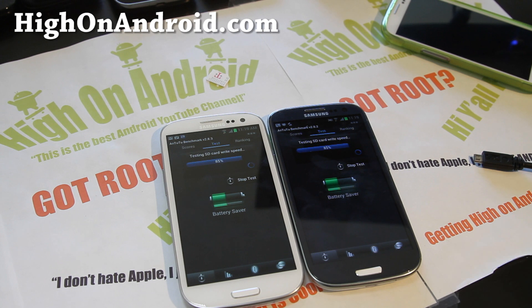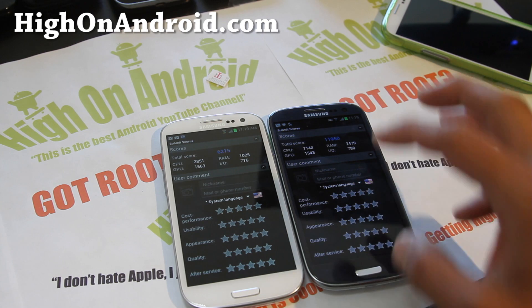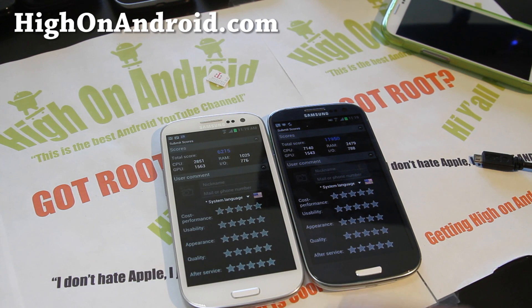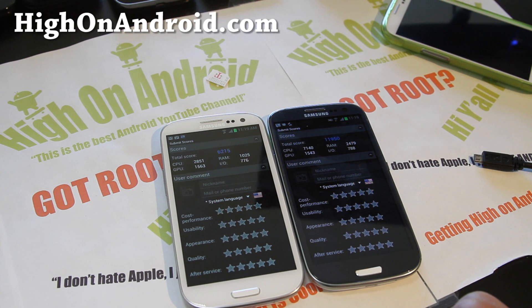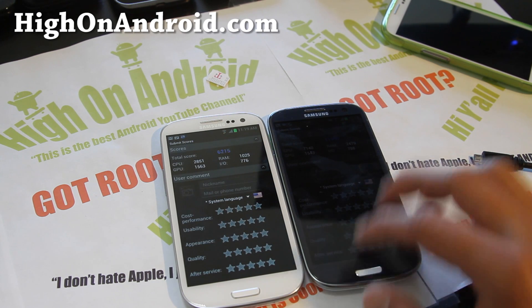Look at that — CPU almost more than double here. RAM also double. GPU, this one a little bit. And also I/O — the i9300. Overall you can see that the i9300 just beat them. So those are the Antutu results.